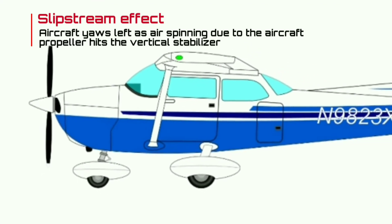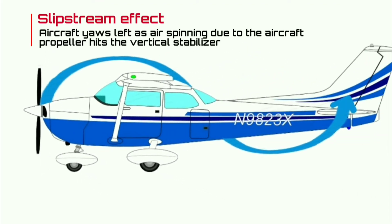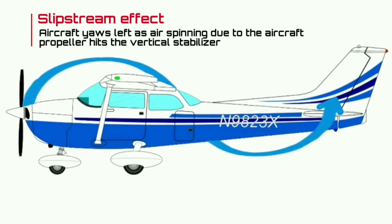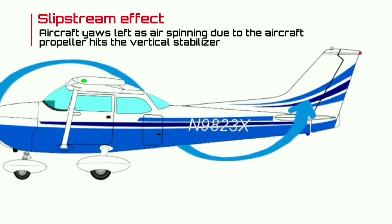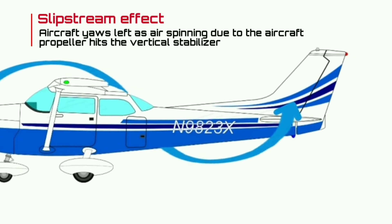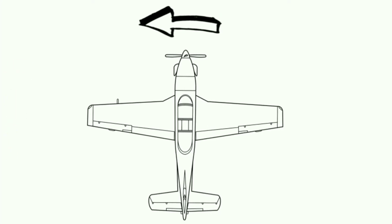Most single-engine aircraft have a clockwise rotating propeller. When the propeller rotates, the air around it rotates as well. As the aircraft progresses, the airflow becomes a spiral flow. This air then hits the vertical stabilizer on the left side.